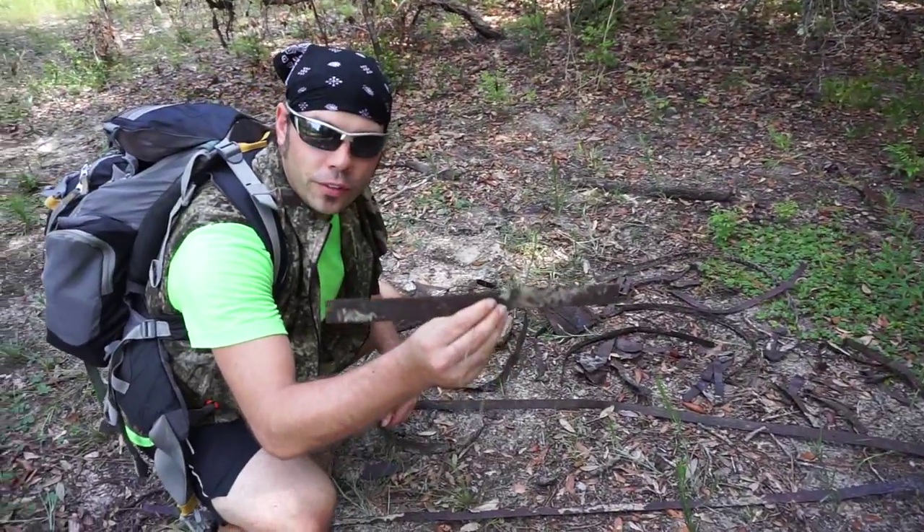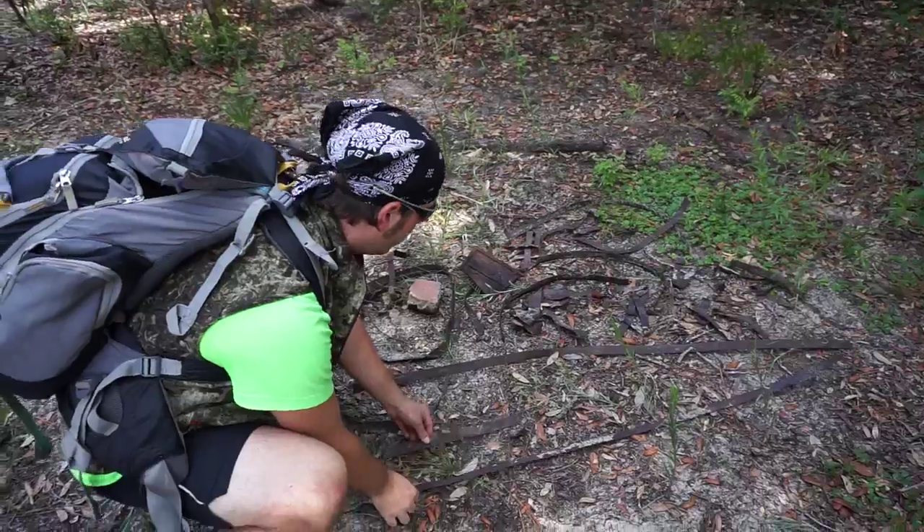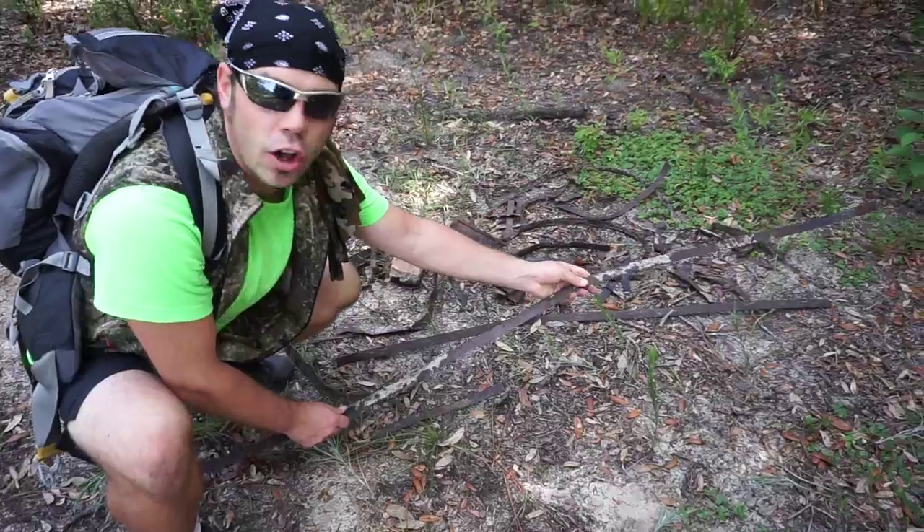These are pieces of the barrel — the metal rings that went around the barrel. There's a lot of these out here. Let's stack them up here so you can see. There's a real long piece.